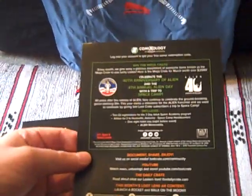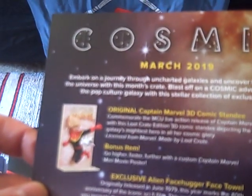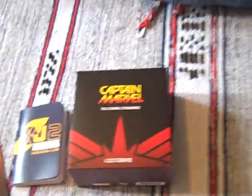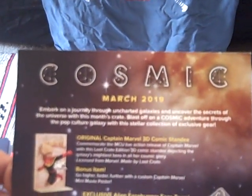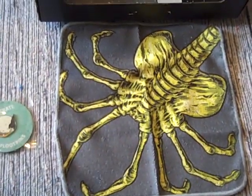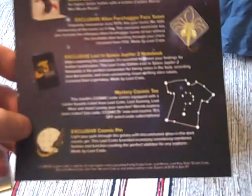Let's look at what we can find out about Cosmic: we can win a Mega Crate and get a free comic online. We have the Captain Marvel 3D comic standee — it looks quite nice when it's made up. Licensed by Marvel, made by Loot Crate. The bonus item is the mini movie poster. The Alien Facehugger Face Towel, marking 40 years since Alien was released. The Lost in Space Jupiter 2 Notebook, another exclusive. The Mystery Cosmic Tee is a favourite t-shirt from Loot Crate, Loot Gaming, Loot Wear and more — in other words, a leftover item from somewhere else that didn't manage to shift. Hence why I was struggling to think how that had anything to do with Cosmic. And finally, the Cosmic Pin.